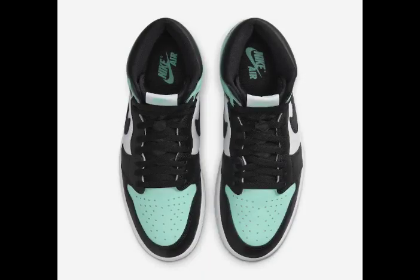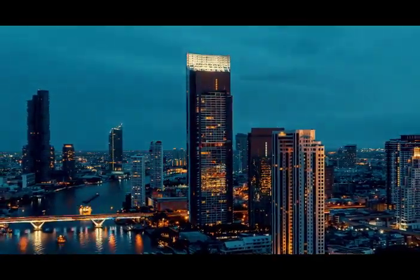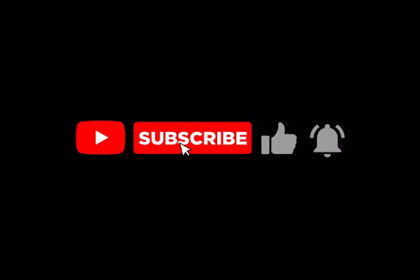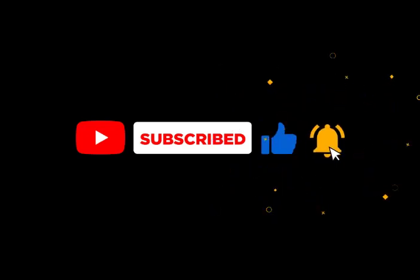If you made it to the end and learned something, please don't forget to hit the like button and subscribe, so we may not miss each other. Stay tuned for my upcoming top five dirtiest basketball players of the NBA.